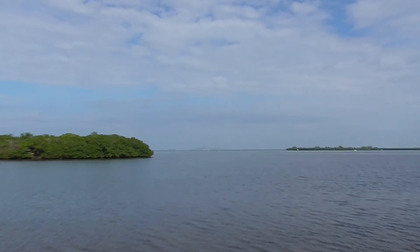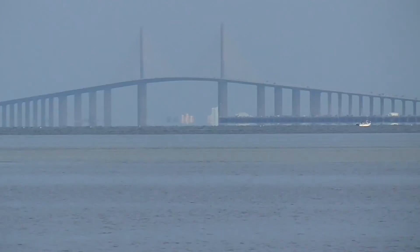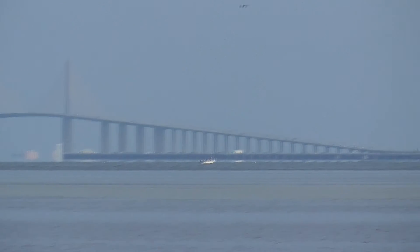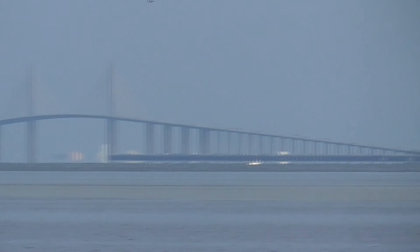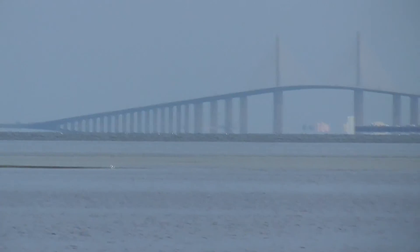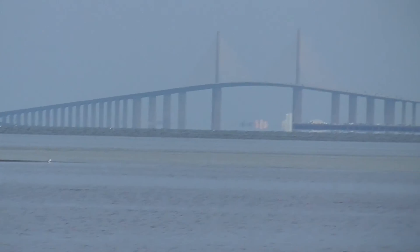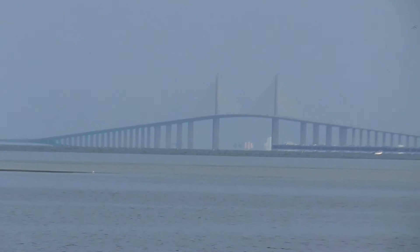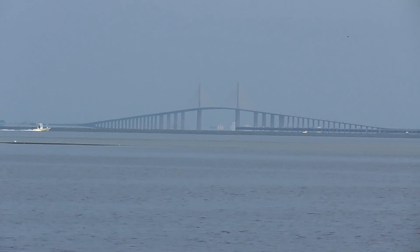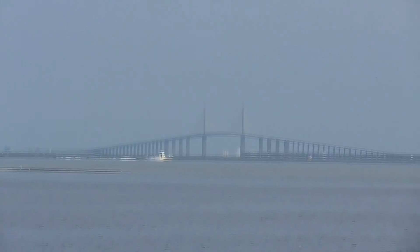Off in the distance is the Sunshine Skyway Bridge. That thicker line you see underneath it, that's the old Sunshine Skyway Bridge. Right about at the end there is where a barge collided with the bridge, knocked it into the water — it was a very foggy day. Several people drove off of it into the water, a bus as well.